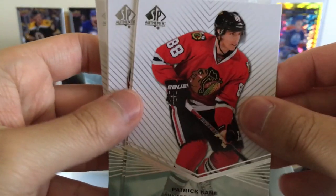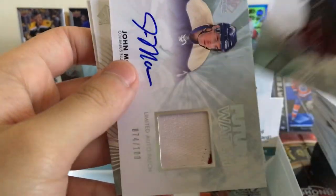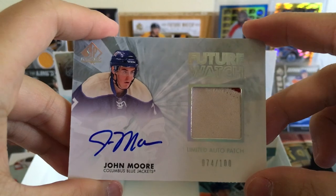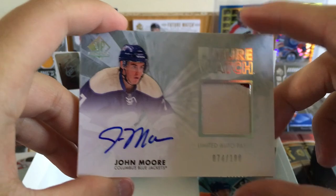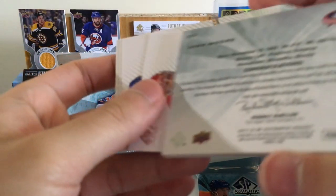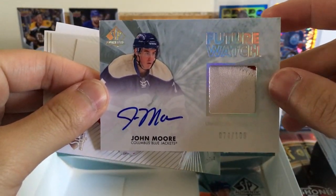Larry Robinson — old school player. Patrick Kane, Simon Gagne, Joe Sakic. We've got three Future Watches — and actually a limited auto patch! John Moore — I think he's a free agent, was with New Jersey the last couple years. So I actually got three Future Watch autos, and one of them is a patch card.